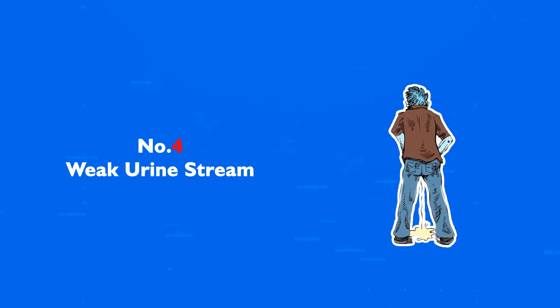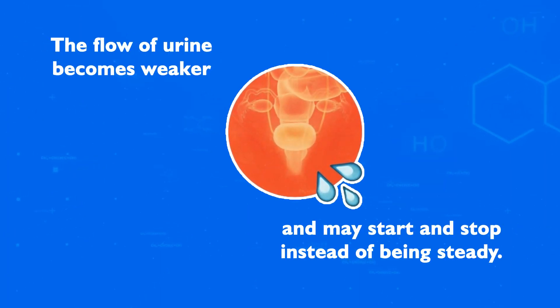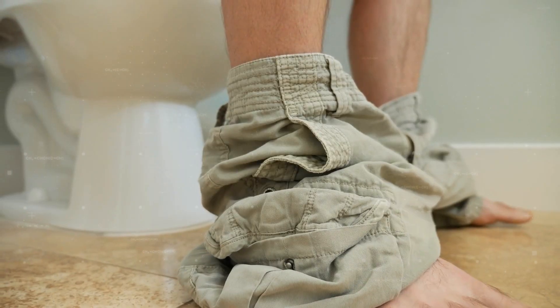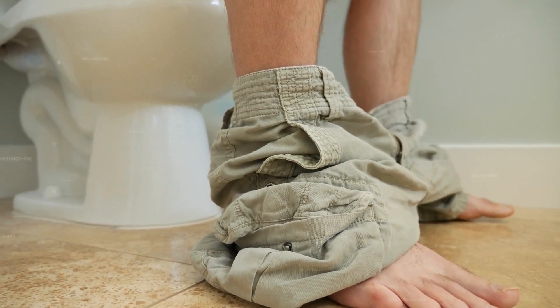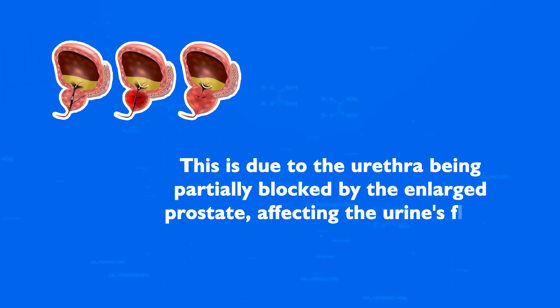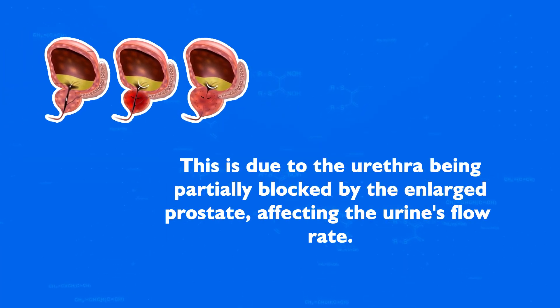Number 4: Weak Urine Stream. The flow of urine becomes weaker and may start and stop instead of being steady. Men might notice that it takes significantly longer to urinate, and the stream lacks the force it used to have. This is due to the urethra being partially blocked by the enlarged prostate, affecting the urine's flow rate.